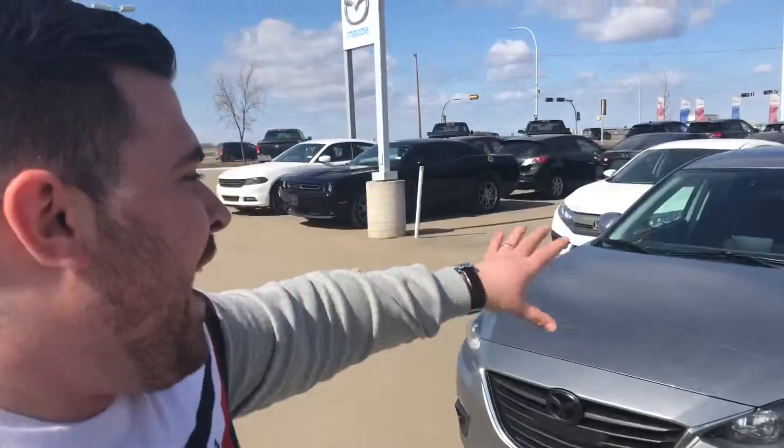Hey Dan! It's Luca here from Alley Mads. I wanted to put a face with the name. I hope I didn't ruin the video for you. 2016 Mazda 3 — this is a hatchback.